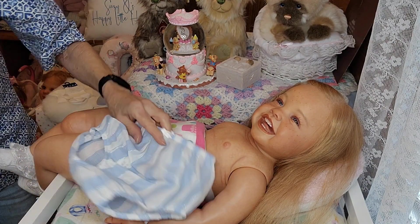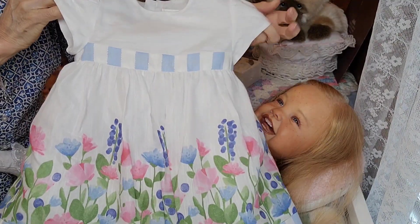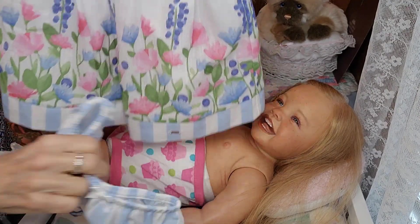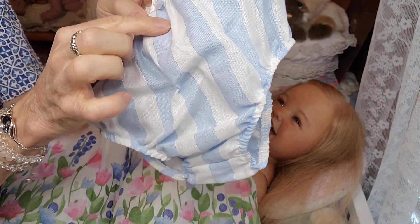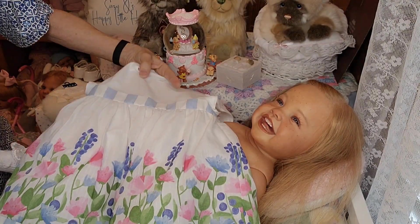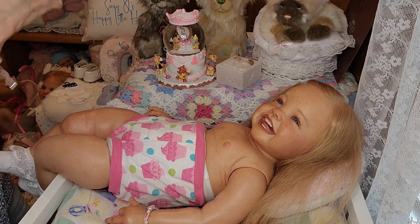I wanted to mention this dress — this gorgeous dress was a gift to Maggie Mae from Suzanne, and it is just a beautiful, beautiful dress. It came with these really pretty little bloomers that have a silver sparkly stripe. I love this dress on her — such a perfect dress for spring and summer. I just had to mention that because it's a gorgeous, gorgeous dress.